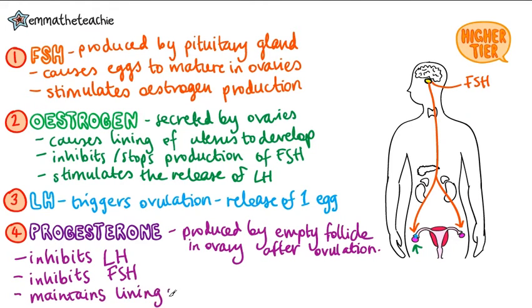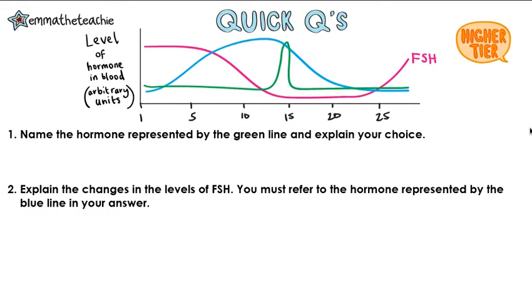Finally, progesterone maintains the lining of the uterus for around 10 days, keeping it thick and ready for a fertilized egg. The specification says you have to be able to interpret hormone data from graphs. Pause and take your time trying to answer these questions — look back at what each hormone does to help you decide your answer.